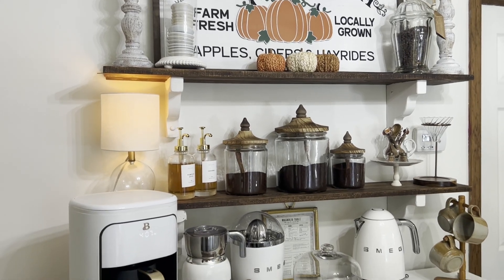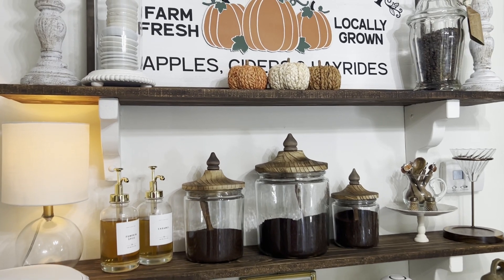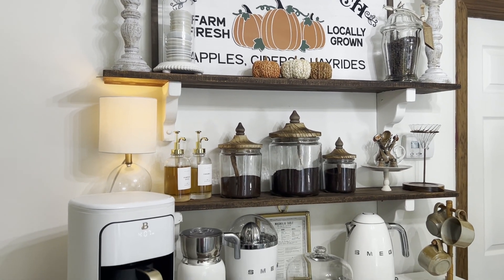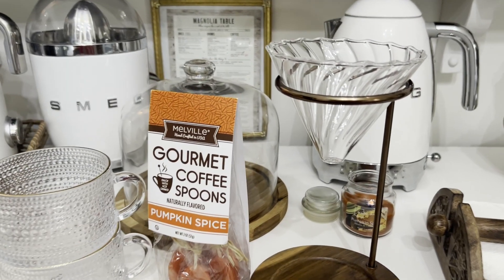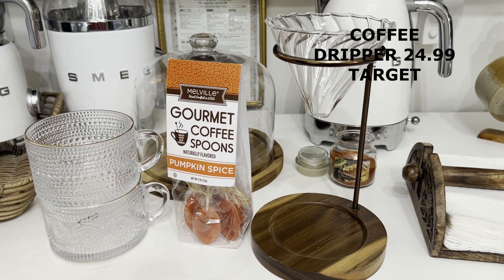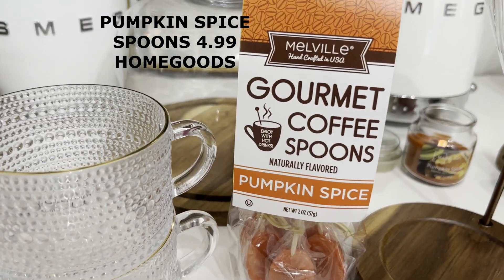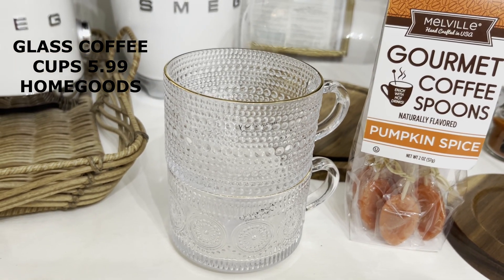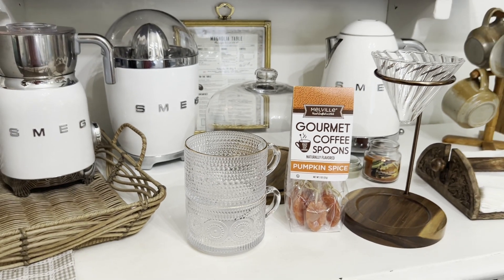This year I'm going to keep my coffee bar pretty simple. I just added some pumpkins on there and then the sign, and I'll show you what else I purchased for fall. I did get this little coffee dripper and I got it from Target, from Hearth and Hand. I picked up the gourmet coffee spoons — the pumpkin spice — from Home Goods, and I also purchased these two cups from Home Goods. I thought they were really cute, so I'm going to fix those on the coffee bar.